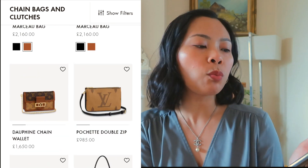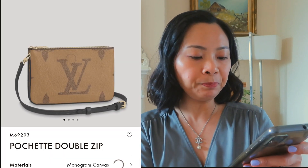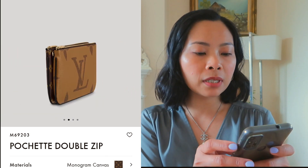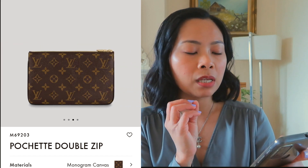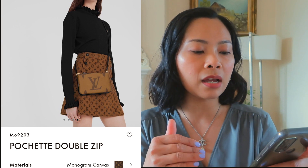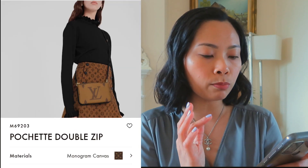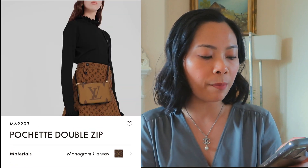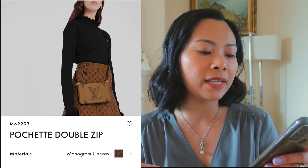Bingo! We have the Pochette Double Zip. Here it is in reverse monogram - it's a double pouch where the back is monogram canvas and the front is reverse monogram, which is a giant LV print. It comes with a crossbody long strap.